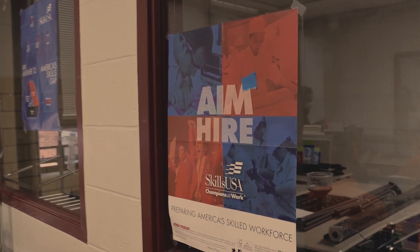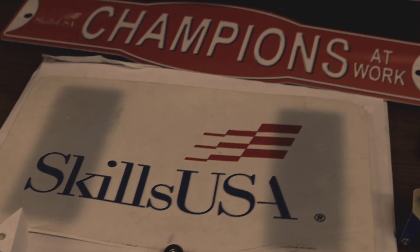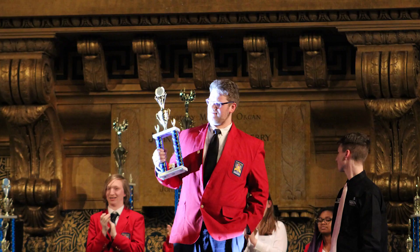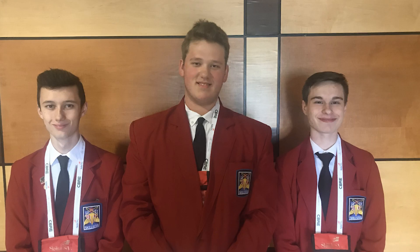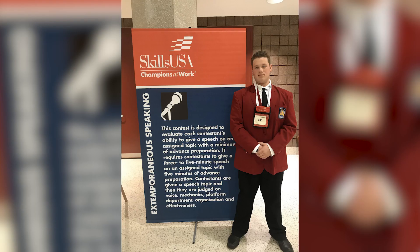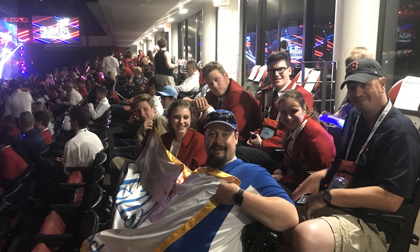SkillsUSA is a national program that all vocational students are able to take part in. They're able to participate in competitions that are either trade-based or what we call leadership-based — so academics or trade-based. They compete at a state level, and if they win at states they get to go to nationals and compete against every other state in the country. I did the robotics competition twice and extemporaneous speaking twice, and I went to nationals two times my last two years here.